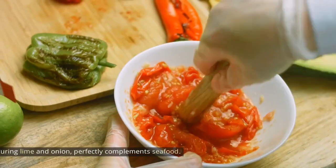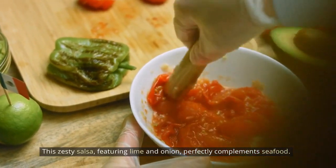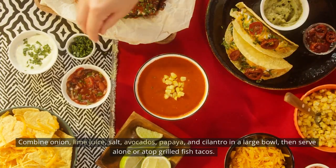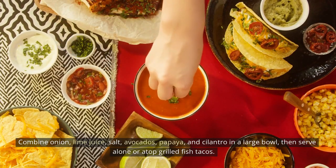Papaya avocado salsa: This zesty salsa, featuring lime and onion, perfectly complements seafood. Combine onion, lime juice, salt, avocados, papaya, and cilantro in a large bowl, then serve alone or atop grilled fish tacos.